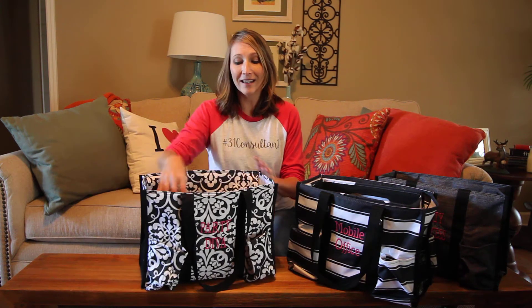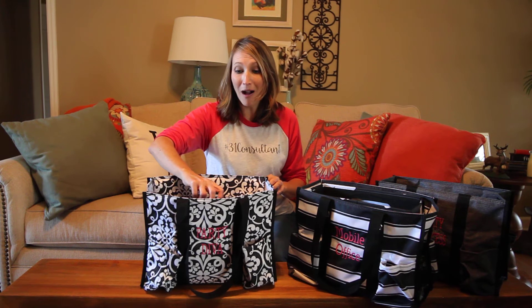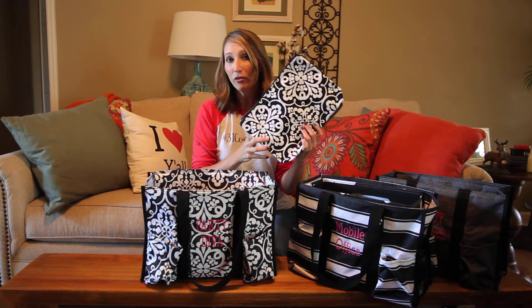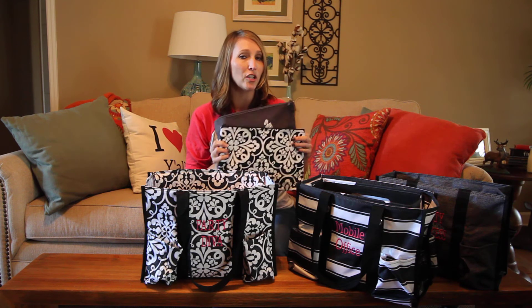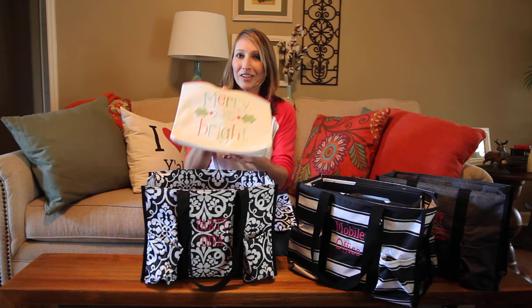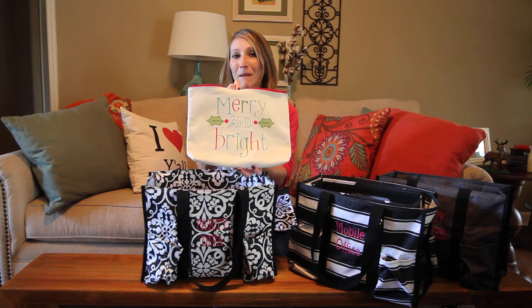I wanted to show you the other customer special this month, and that is our zipper pouches. I've got several of them here that I wanted to show you guys, but a couple that you may not have noticed. On the November special, there's actually one that looks like this — it says Mary and Brat. This is mine from last year.